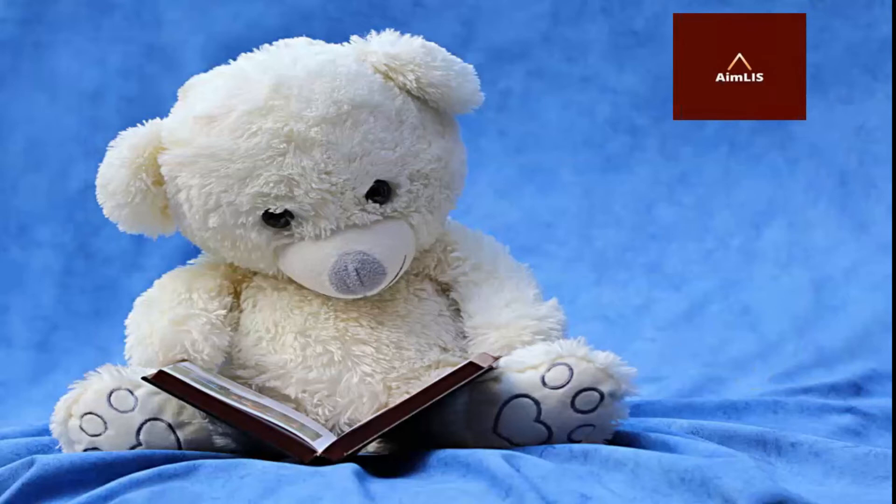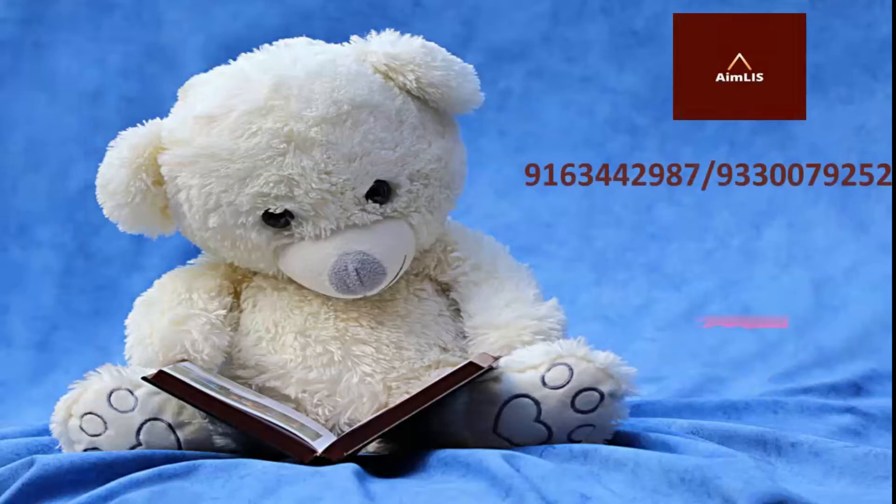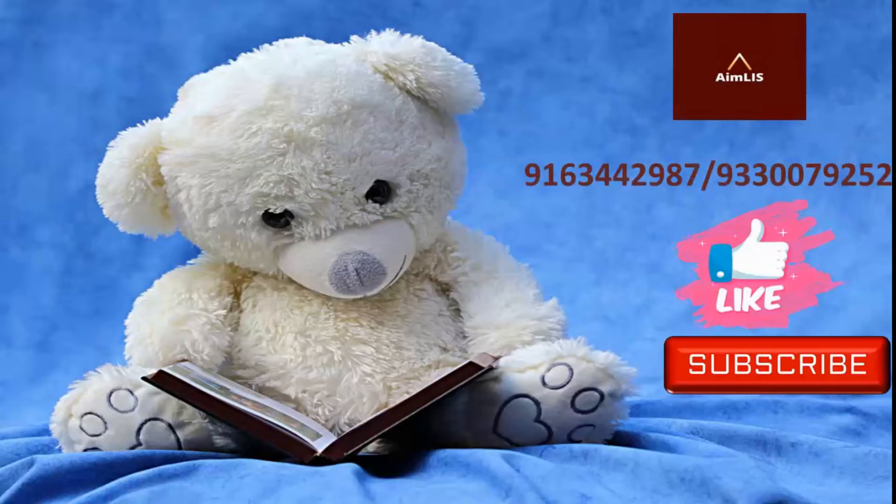So friends, watch this video till the end and if you enjoy it, kindly give a like and share these videos to your friends. Don't forget to subscribe to this channel AMLIS and press the bell button to get more notifications for next videos. So friends, let's begin.